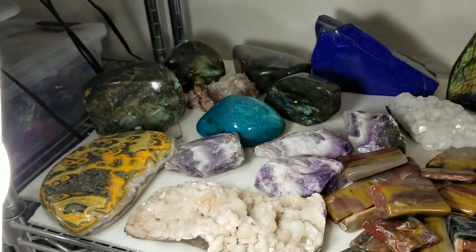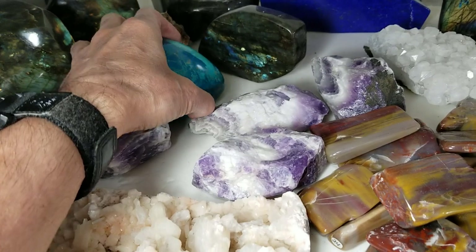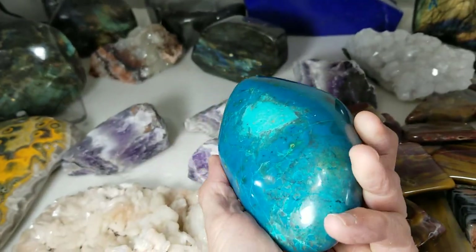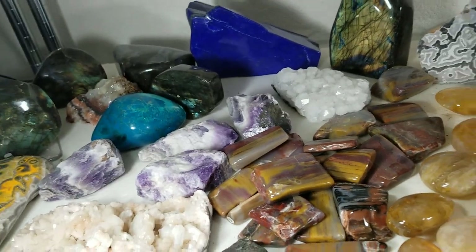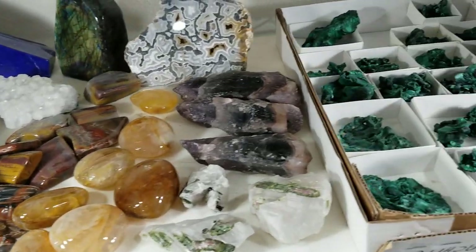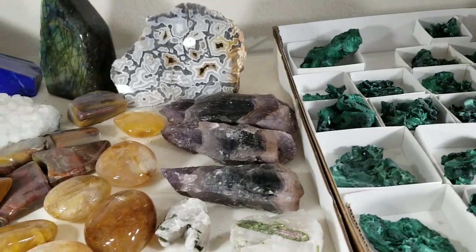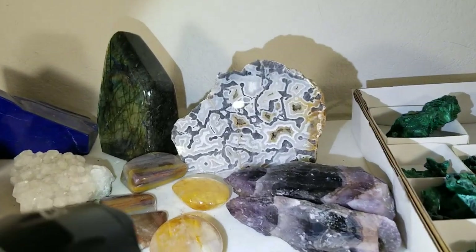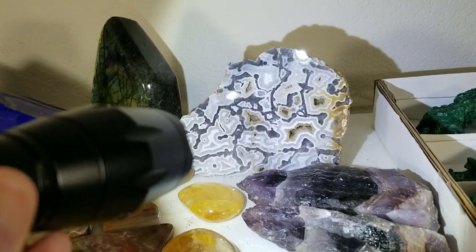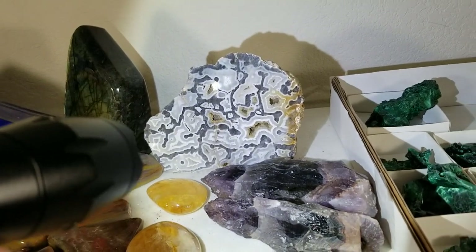Up here on the shelf we were able to pick up some beautiful larger pieces of chrysocolla from Peru. I haven't had pieces that good size in a long time. That piece in the back is called coumarina agate — it's from Australia and it's really crazy. It reminds me of an ant farm. It's really unusual and was actually discovered about two years ago.